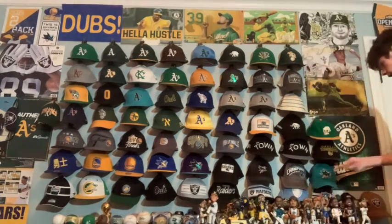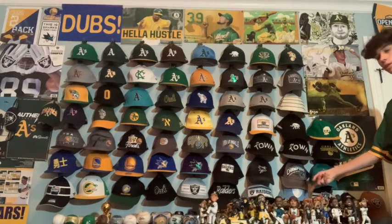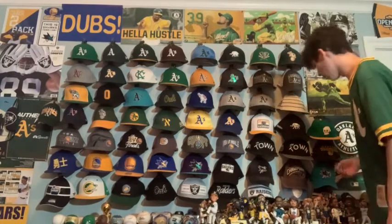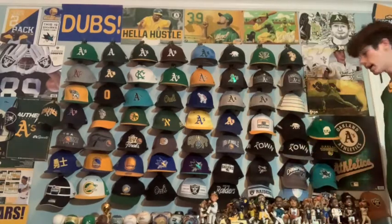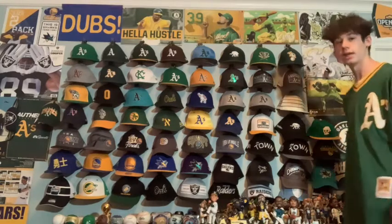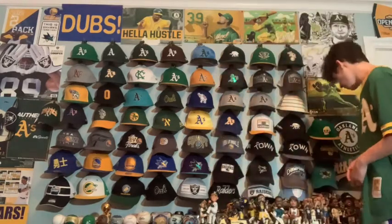Next I'm not sure why it's this color, but I have a baby blue Raiders hat. The Raiders have never worn any colors except black, silver, and white, so I'm not sure why it's blue — but it's a fashion hat. I like it a lot, but I don't wear it too much because it doesn't really resemble the Raiders.